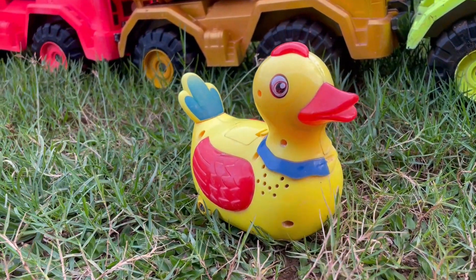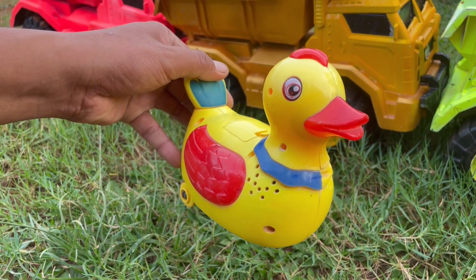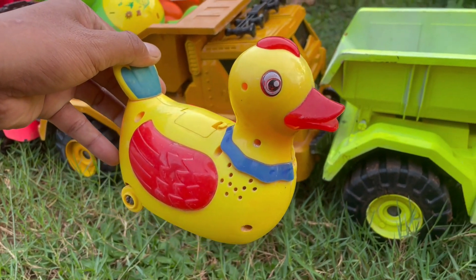Wah, ada bebek berwarna kuning teman-teman. Lucu sekali ya, bibirnya merah, mantul.